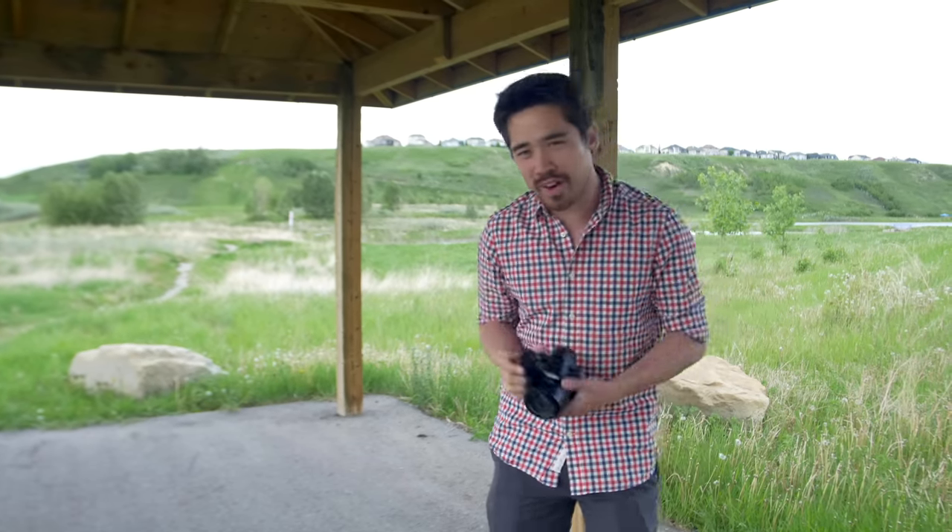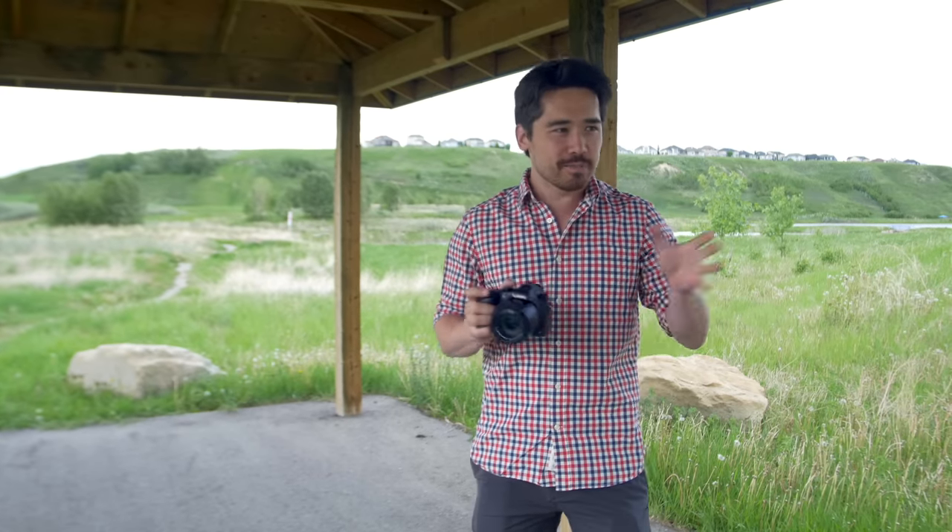We're going to try that out today. We're going to see if we can find some birds, some wildlife, some distant landscapes, and see what we can do with this brand new camera.